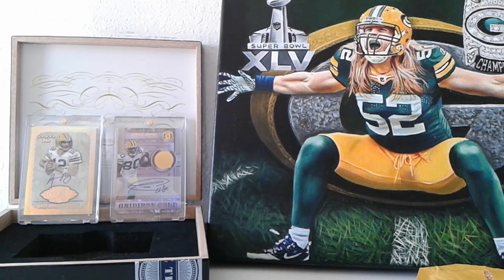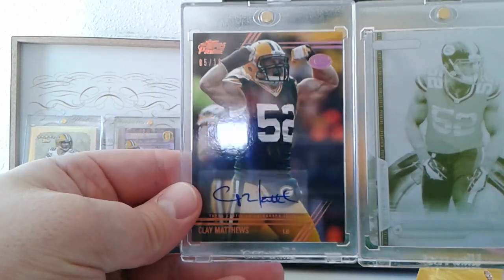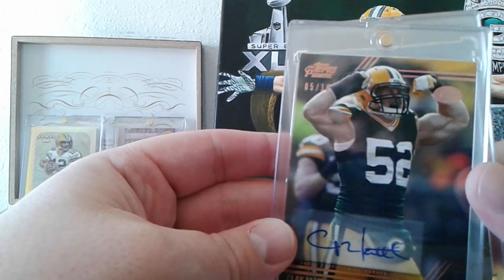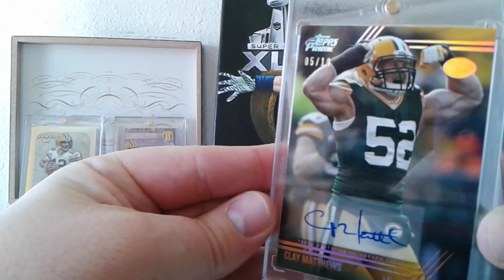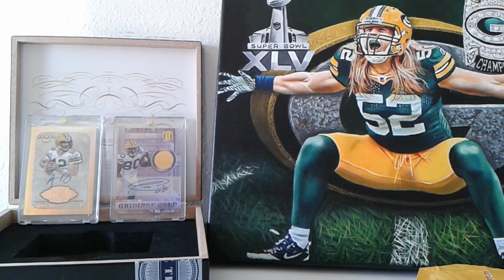That's what I've got. I've got the painting in the background and I wanted to show those two off again — I haven't put them away yet, they're not in my PC boxes because I'm not tired of looking at them yet. I want to keep displaying them. Only I can take a one-package video and make it over 10 minutes — it's what I do. Thank you again Michael, two incredible cards for my Clay collection. I'm happy that you were able to send me something I didn't have, because I know you were worried about that. So thank you very much, that is my video — I will talk to you guys later.